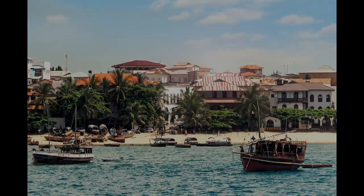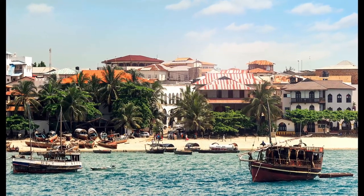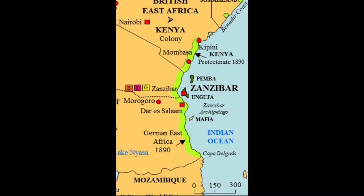Zanzibar is located in a small island chain off the coast of Tanzania in the Indian Ocean, and used to be a Portuguese colony until the island came under the control of the Sultanate of Oman in 1698, who expelled the Portuguese. Up until around 1890, the Sultans of Zanzibar had controlled a significant portion of the Swahili coast around modern-day Tanzania.